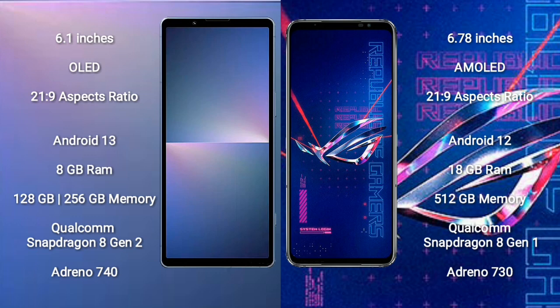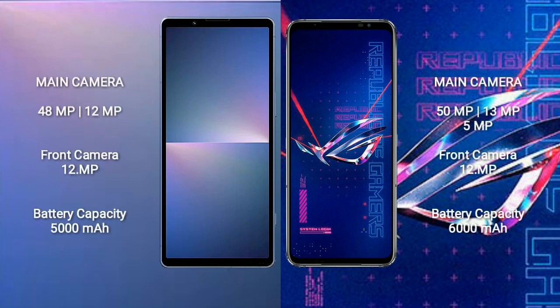ASUS ROG Phone 6 Pro comes with 18GB RAM and 512GB internal storage, Qualcomm Snapdragon 8 Gen 1 processor and GPU Adreno 730. Sony Xperia 5 Mark 5 features a dual rear camera setup: 48 megapixel plus 12 megapixel, and a 12 megapixel front camera.